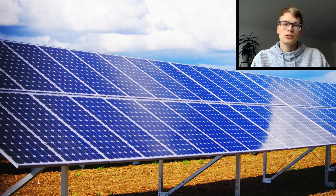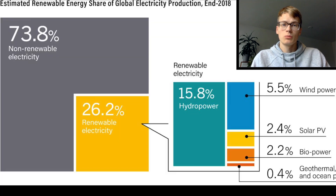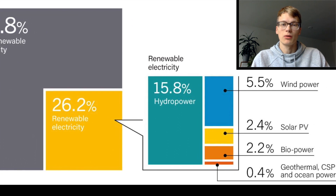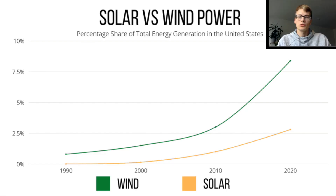Hello everyone and welcome back to my channel. If you watch my channel, you know that we talk a lot about renewable energy and sustainable living. One of the world's largest producers of renewable energy today is solar energy. More specifically, solar energy is the third largest producer of worldwide electricity behind hydropower and wind energy, and produces around 3.6 percent of global energy production.